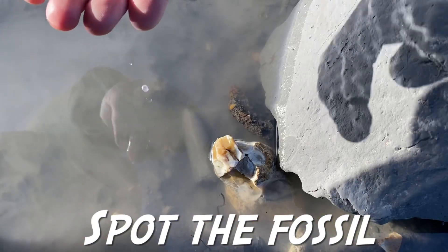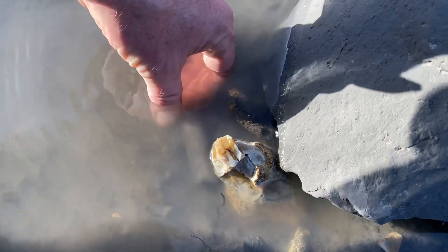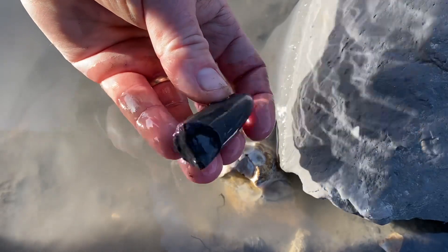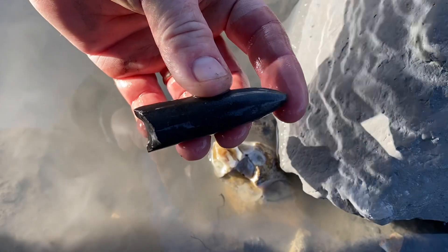I've stopped here looking for a belemnite — you can see one down here in the water. This is a good sized one for this particular neck of the woods here out at Blackven. There's the phragmacone where the creature lived, right up to the sharp point.